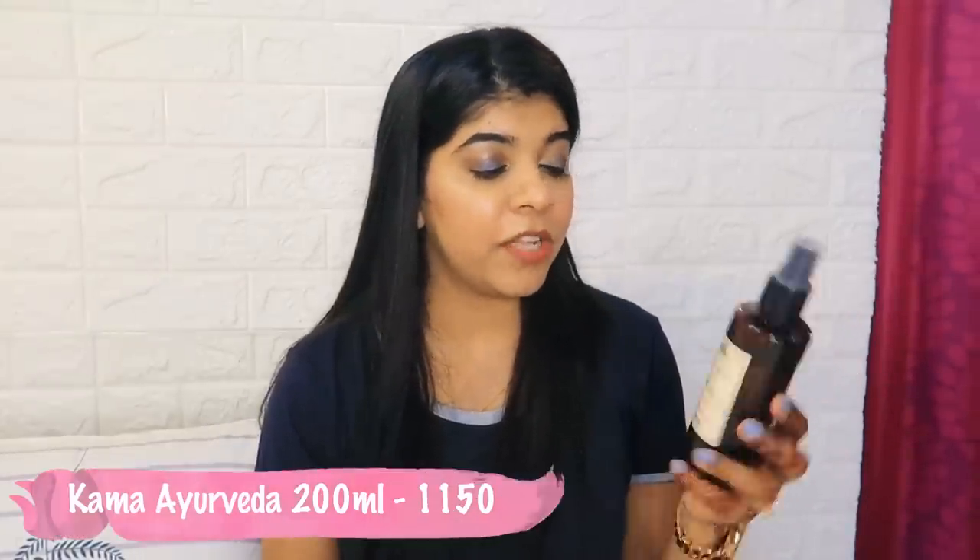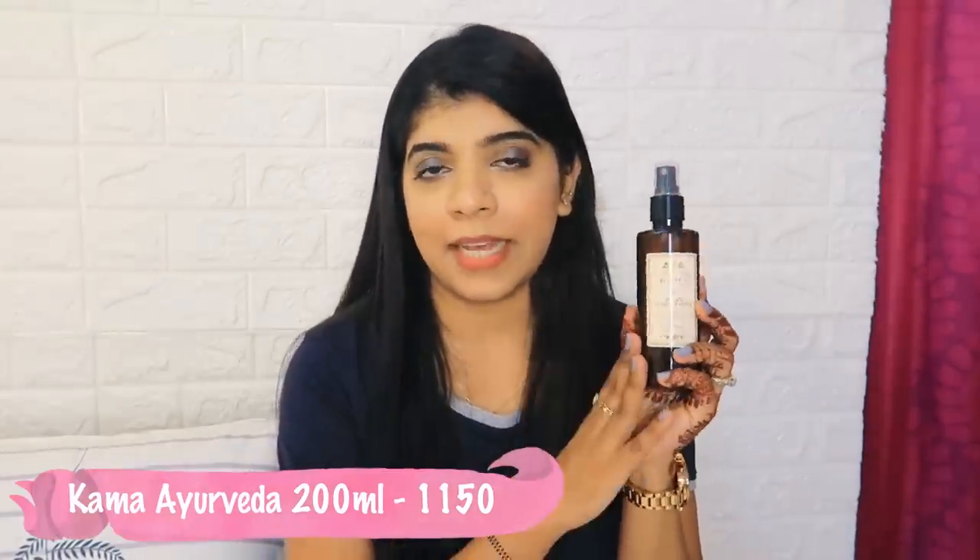The next product is Kama Ayurveda Pure Rose Water - this is my second or third bottle. I had a small bottle first, then a big one, and now again. I use it sometimes, not every day. I add it to face packs like chandan, multani mitti, and similar things, and I also spray it on my face in certain weather. I highly recommend it - it's a very good, pure Indian brand product.